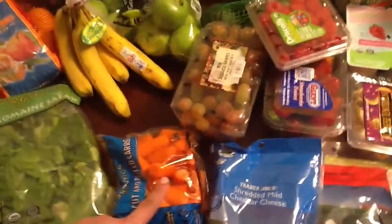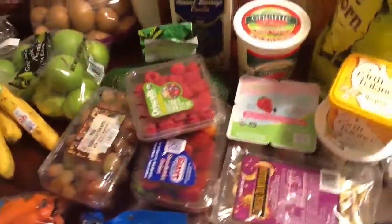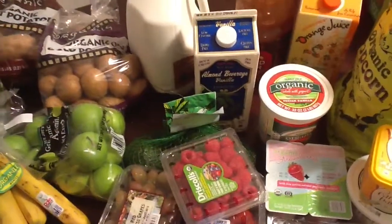My little one loves baby carrots. Some grapes, raspberries, strawberries, and organic avocados.